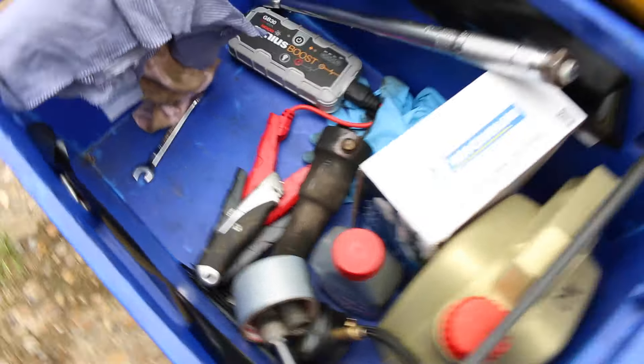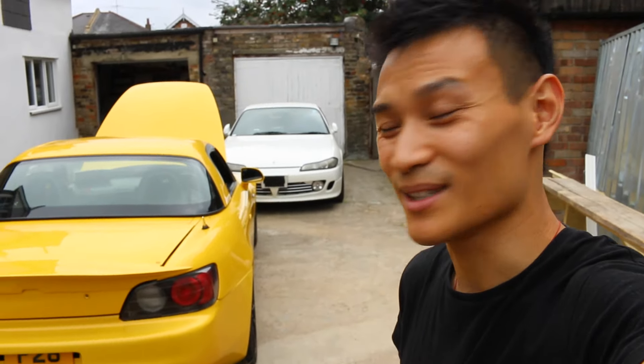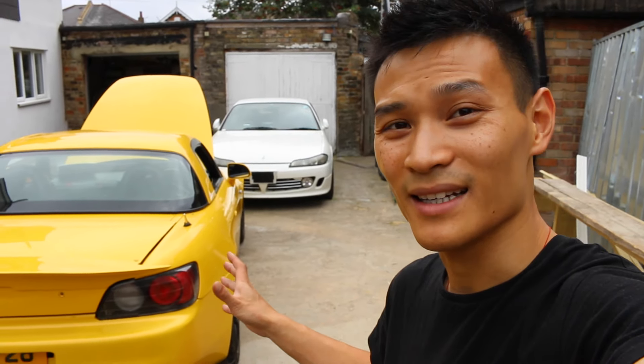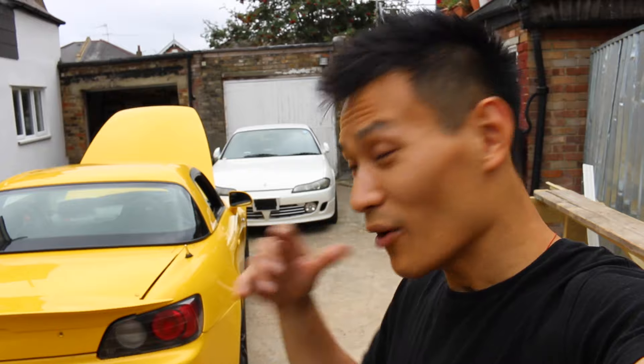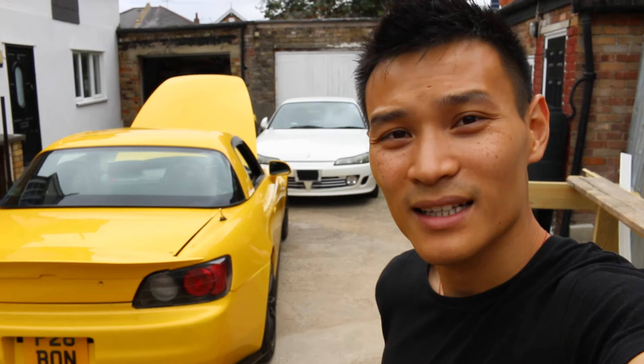I've been to Blyton Park a couple of times and I'm pretty excited to take the S2000 — I've never done it in a right-hand drive, so that should be awesome. It is expected to rain, so the tail will be happy in this car. Hopefully I don't step out and I'll come back in one piece. Don't forget to comment, like, and subscribe — stay safe, drive safely, and I'll see you guys soon.